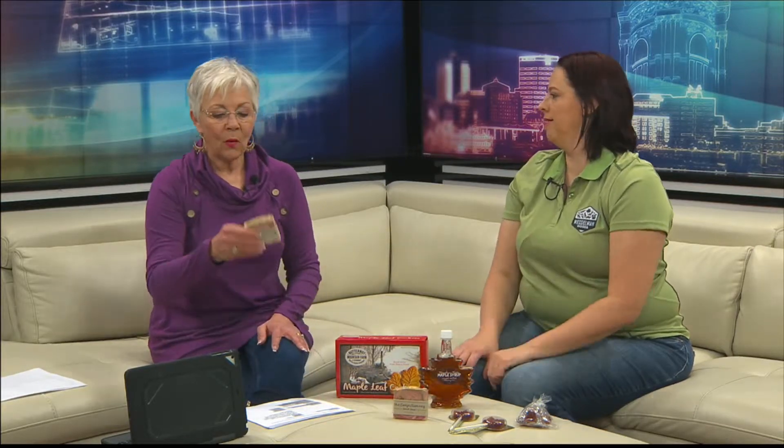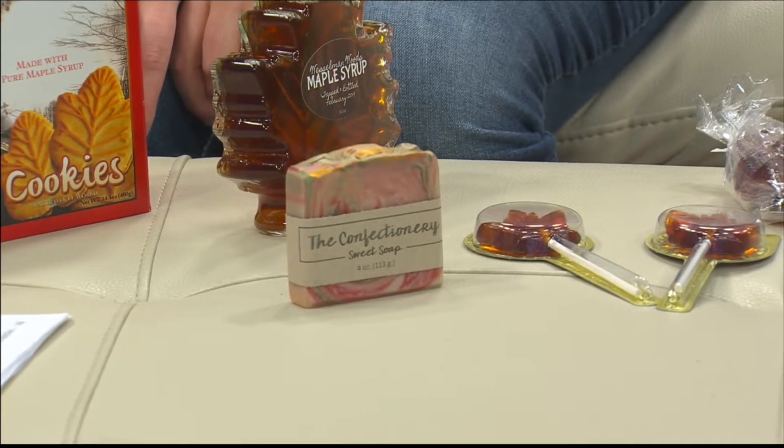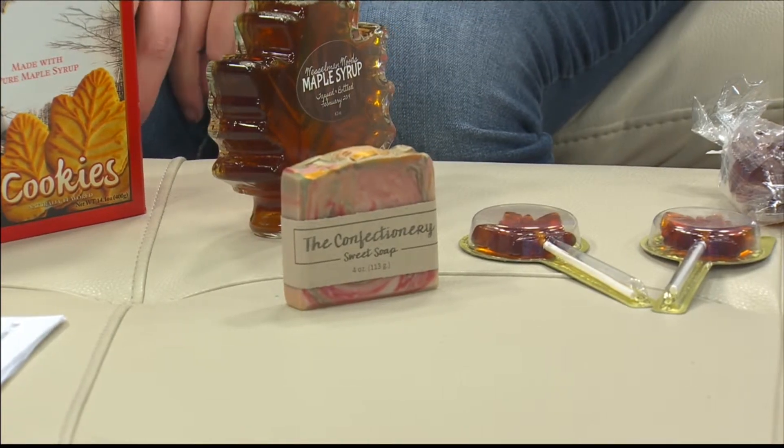Along with all of our other goodies as well. So we have maple leaf cookies, we have lollipops, we have hard candy, and then brand new this year from the confectionery, she made us some maple syrup soap. It smells wonderful. It washes off the sticky instead of adding the sticky to it.